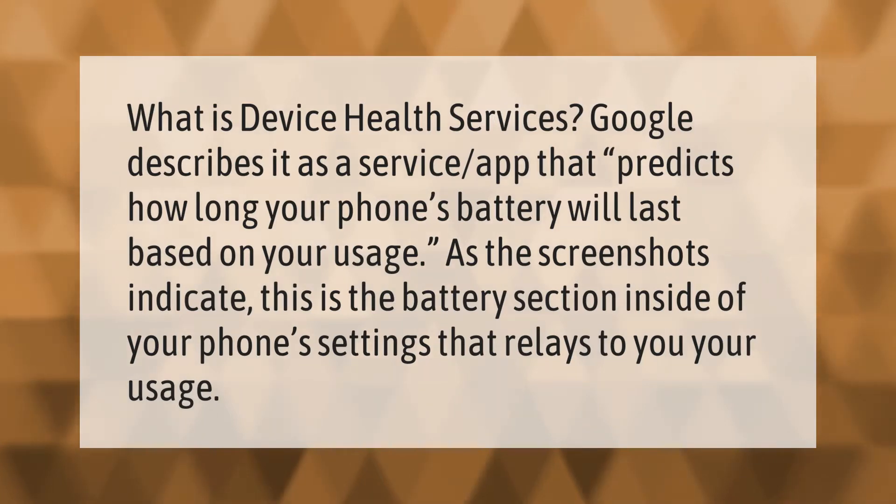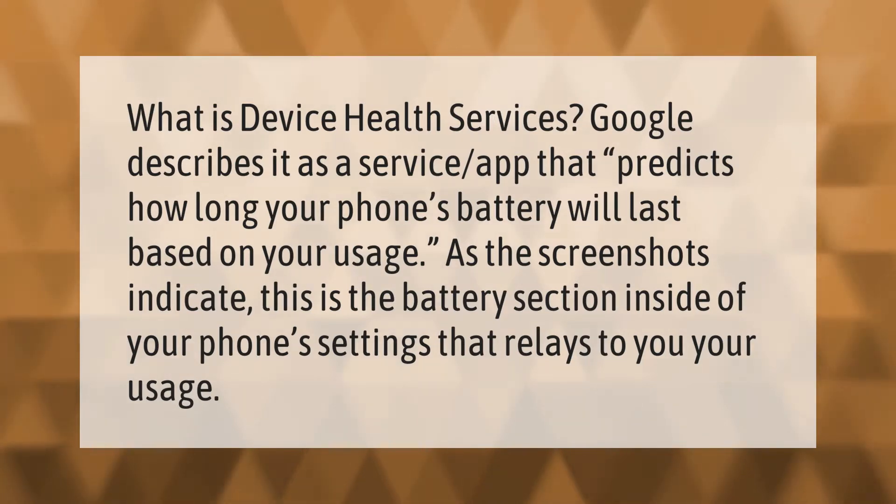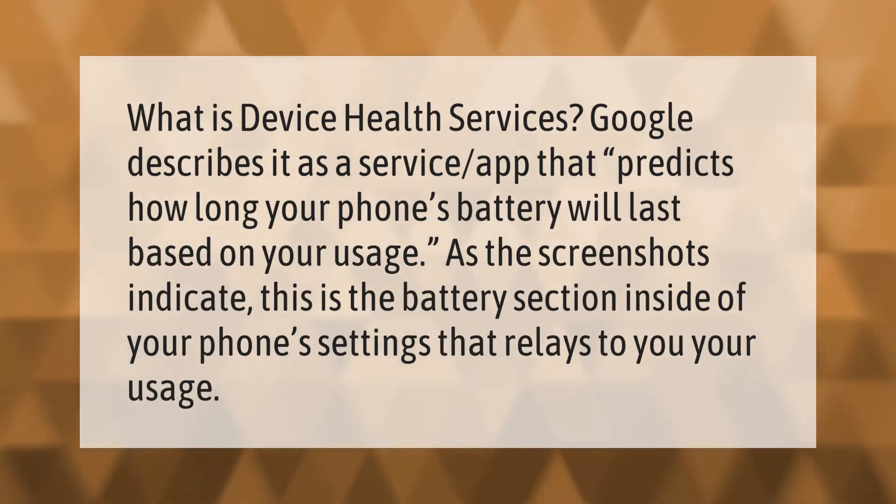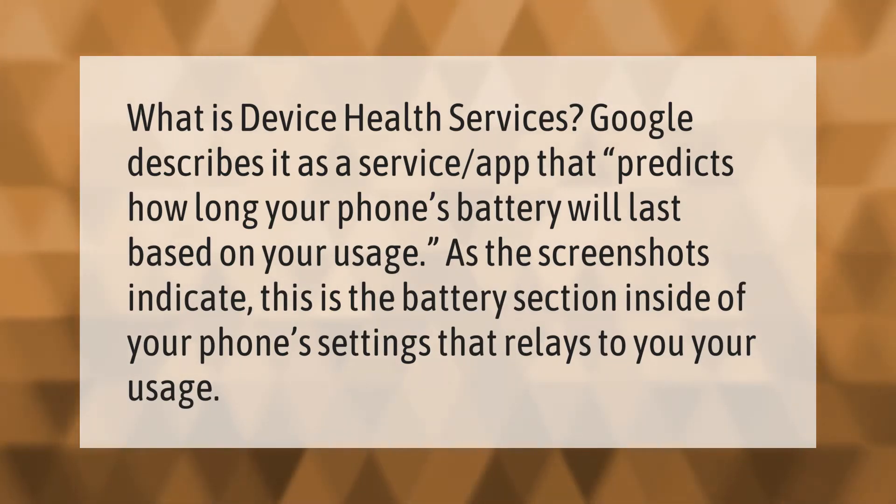What is Device Health Services? Google describes it as a service app that predicts how long your phone's battery will last based on your usage. As the screenshots indicate, this is the battery section inside your phone settings that relays your usage information to you.